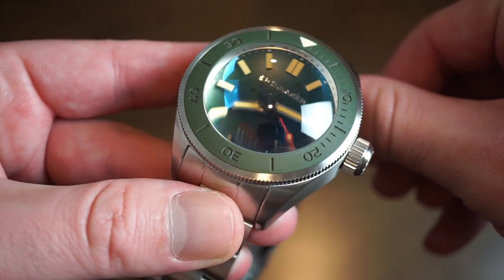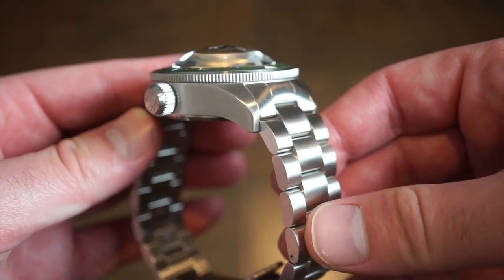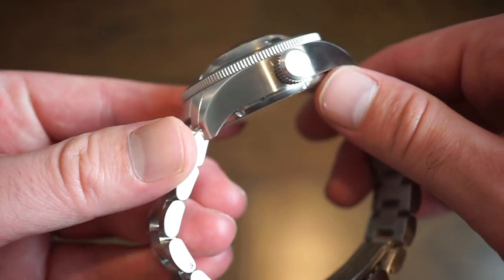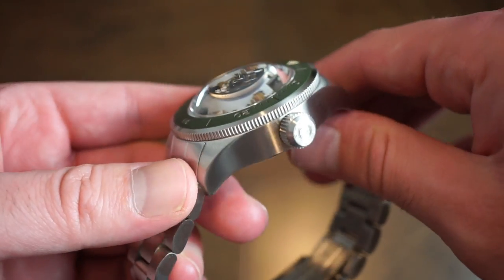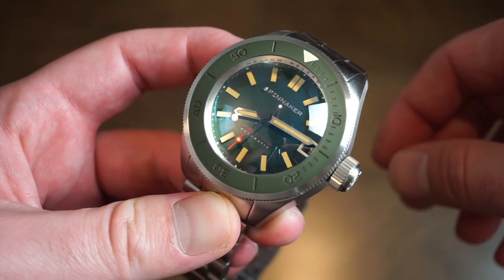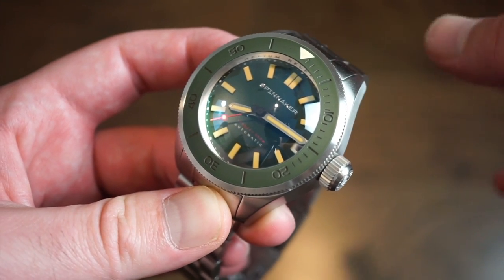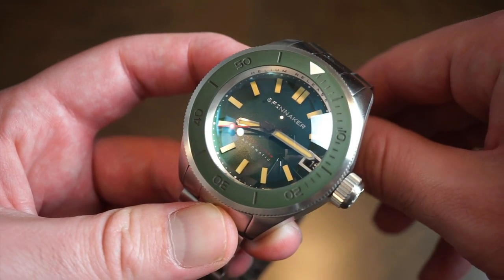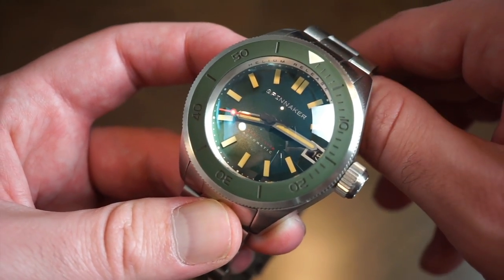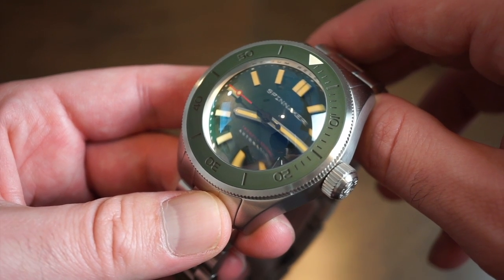Definitely a really interesting, different watch from Spinnaker — let me know what you guys think in the comments below. This is Watch Addiction Watch Views, and as always you can use the code WA20 to save 20% on any of Spinnaker's models. They have a lot of watches on their website — smaller and larger watches like this one. Definitely check them out. Smash that like button, subscribe to the channel, and we'll chat more — bye!